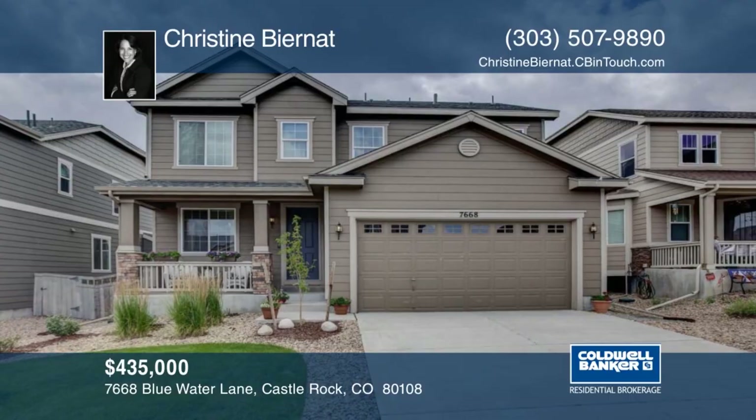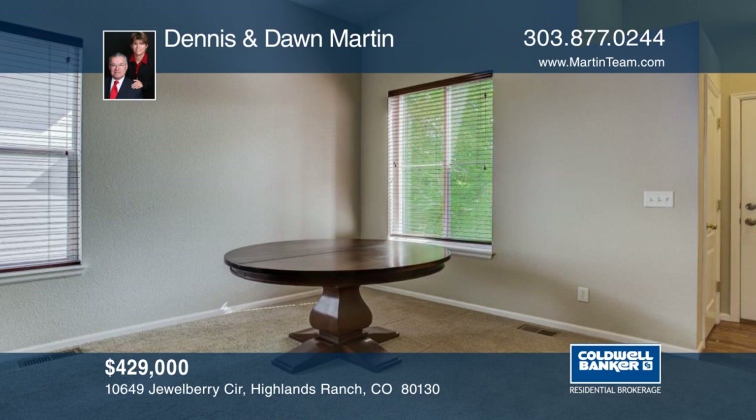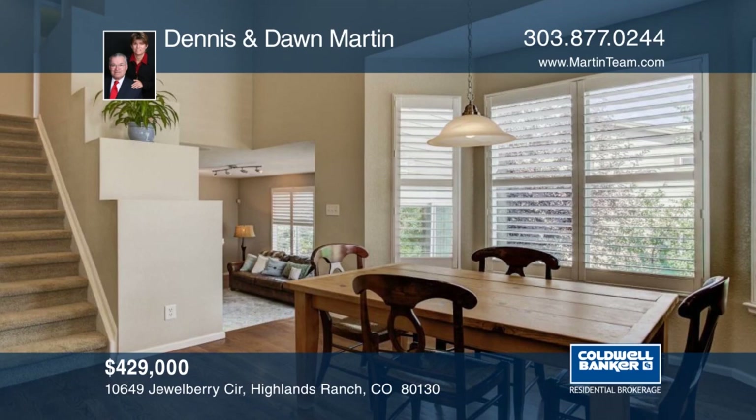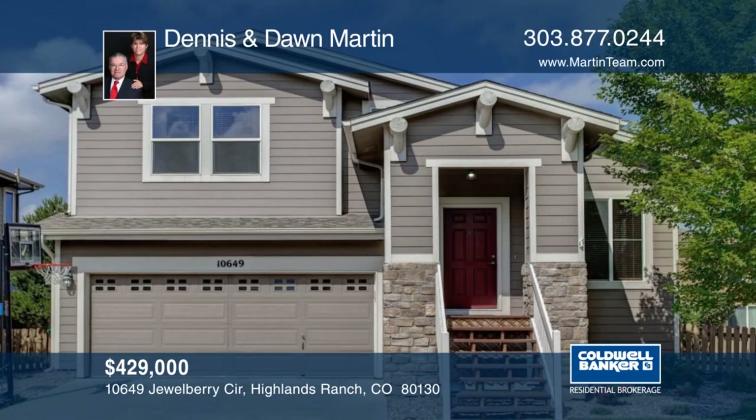You don't want to miss this great location in the Hearth in Highlands Ranch. Outside, the backyard offers a paved deck to enjoy the Colorado evenings. The home has plantation shutters throughout the main level. The home is convenient to South Ridge Rec Center, parks, and the Denver Tech Center. Dennis and Don Martin have the keys and would love to show you everything in person. Call now to schedule your private tour.